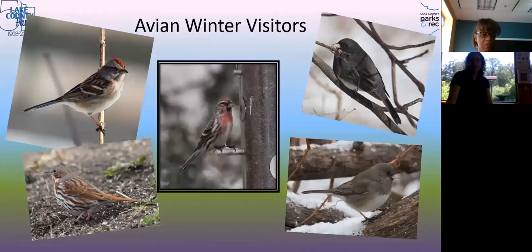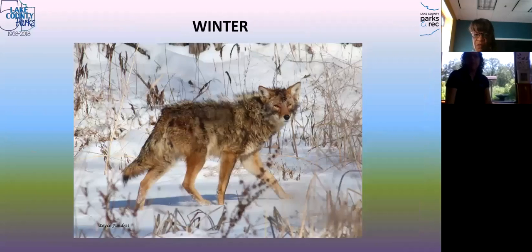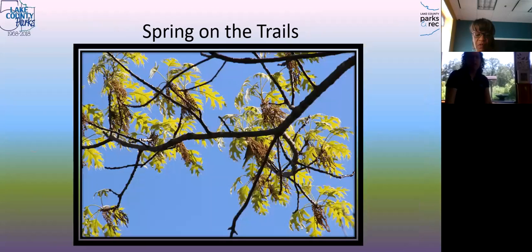Here's a Cooper's hawk. We also have a good population of deer, squirrels, and possums around in the wintertime. Raccoons sometimes too. There's our swale frozen over. We do have coyote — I've only seen them once in my three years working here, but we see tracks in the snow pretty often.